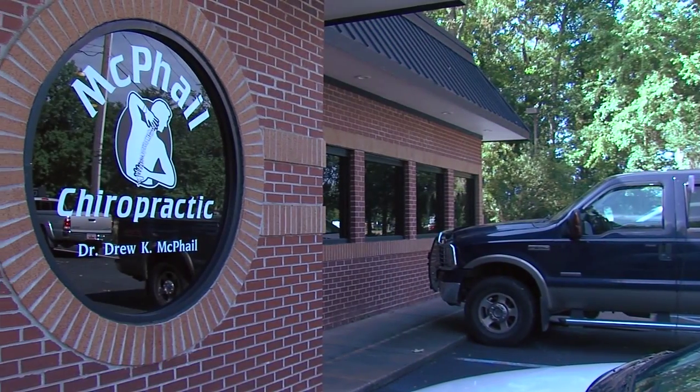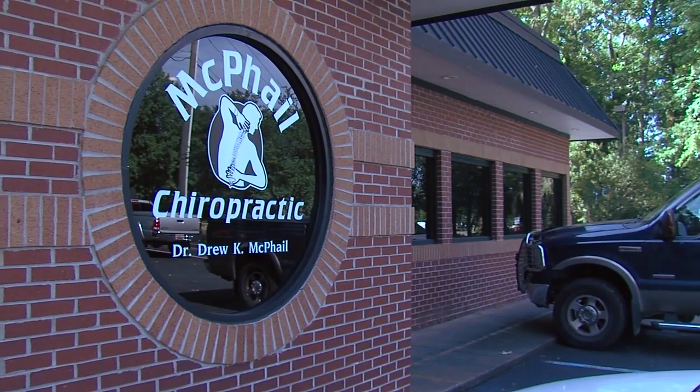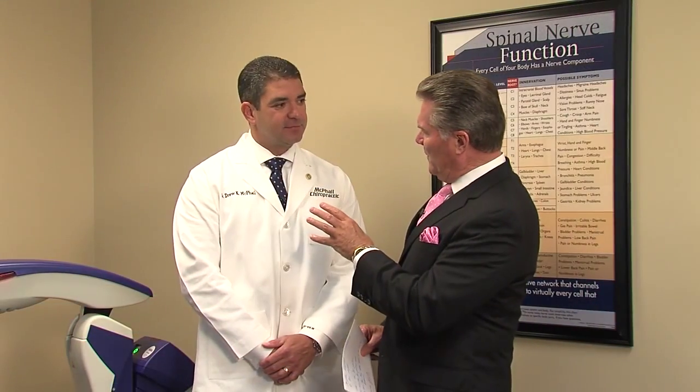Welcome back once again. McPhail Chiropractic in Somerville, with me right now Dr. Drew McPhail. We've talked a little bit about this in the past, but the MLS cold laser is really state-of-the-art. You're about the only one in the Lowcountry, if not the only one in the state, that has this machine right now. Tell us about this.